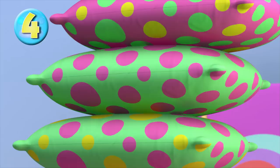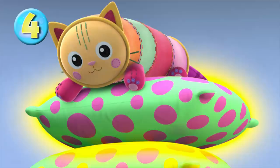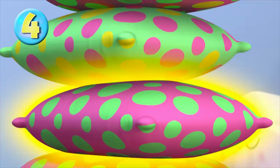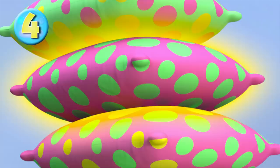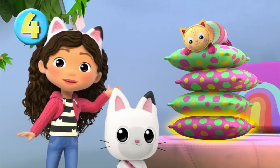Here we go! Let's start with a green pillow with pink polka dots. Tell me when you see the other green pillow with pink polka dots. We did it! Let's keep going! Let's match the pink pillow with the green polka dots. Tell me when you see the other pink pillow with the green polka dots. Whoa! Yes! That means we're getting closer to finding that pesky pea! Let's match the pink pillow with yellow and green polka dots. Do you see the pillow that matches this one? That's it! Wow!